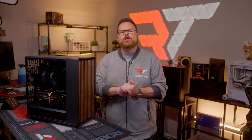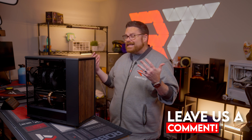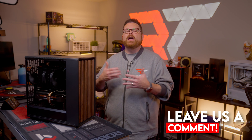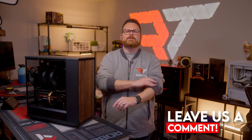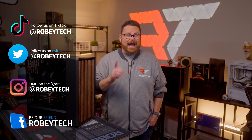A huge shout out to Fractal Design for letting us check out the Fractal North XL. We want to know what you think — are you excited to see a bigger version of this case? What stood out the most? And if you were going to do a build, what theme would you go with? Let us know in the comments below. Go ahead and slap that subscribe button, whip that like button, and ring the notification bell so you get a notification every time we post. If you have questions about the case or want to talk builds, head over to our Discord at discord.gg/robitech. Follow us at Robitech on all social platforms. Thank you so much for watching and we look forward to seeing you on the next one.